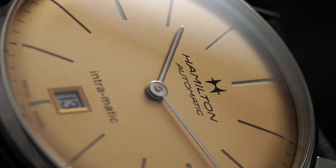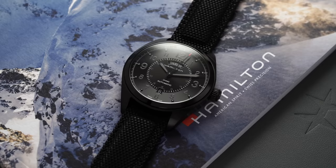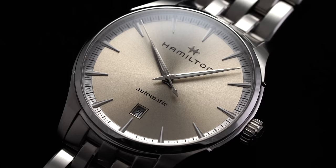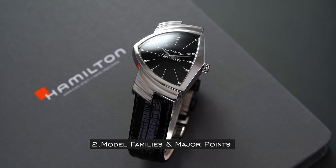Now Hamilton exists as one of the leading makers of Swiss watches under $2,000, spanning a wide array of collections. But with all these different collections, it can create challenges for consumers to unpack what's all there. Let's discuss the playing field and the different model families you should be familiar with.